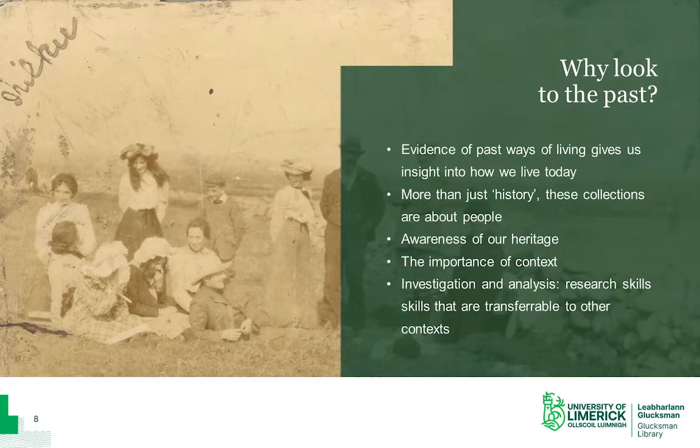Archives provide evidence of past ways of living, and this can give us new insight or a different perspective on our lives today. This material is important for more than just a study of history, as the collections are about people more generally, and it's important we have an awareness of our heritage, about the decisions behind the laws that are made, and how politics, religion and social structures affect people in their everyday lives. Moreover, in the era of fake news, archives teach us the importance of context and the importance of critically analysing any material we're faced with — to investigate who created the record and why, and what that means in the broader context, the broader web of information, history and storytelling that tells us who we are and where we've come from.